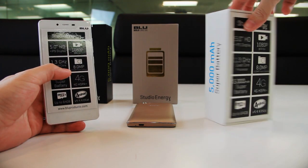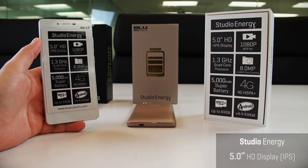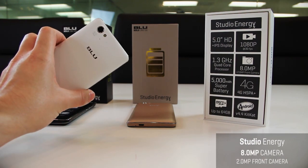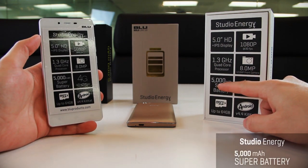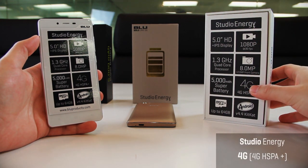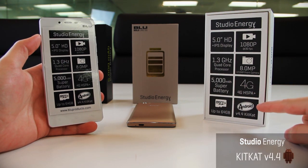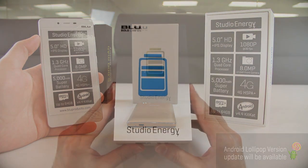On the back of the box you get a quick rundown of the device specs: a 5.0 HD IPS display, a camera that shoots 1080p at 30 frames per second, a 1.3GHz quad-core processor, an 8.0-megapixel rear camera, a 2.0-megapixel front camera, the incredible 5,000mAh super battery, 4G speeds on HSPA Plus networks, and expandable memory up to 64GB. It runs Android 4.4 KitKat, with Blue confirming an Android L update coming in May.